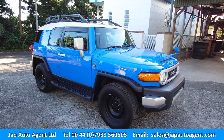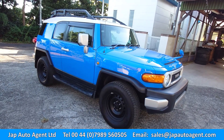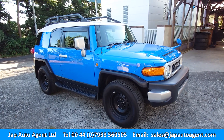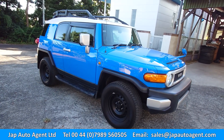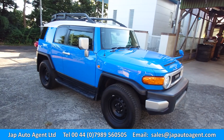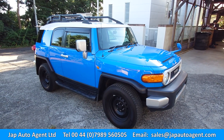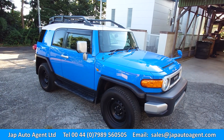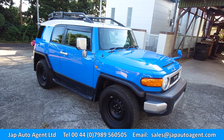Here we have a 2011 Toyota FJ Cruiser — it's based on the Prado, got the same chassis and floor plan. It's a truly proper off-road vehicle, as are the Prado and the Land Cruisers. Compared to the Land Cruisers, the new Defenders and Land Rovers are, in my opinion, a bit of a joke. This one's got 56,000 miles on the clock.